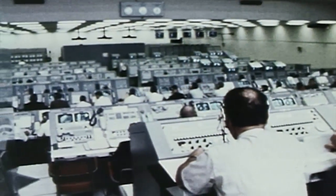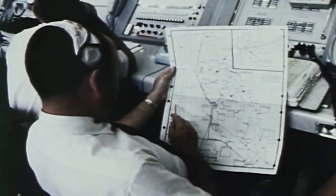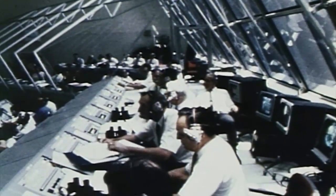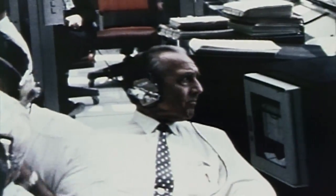Back in the 60s, during the Apollo program, this was the hub, the central control center. This was the control room for all the activity associated with the launch facilities, the rocket and the spacecraft, the payload for the Apollo missions.